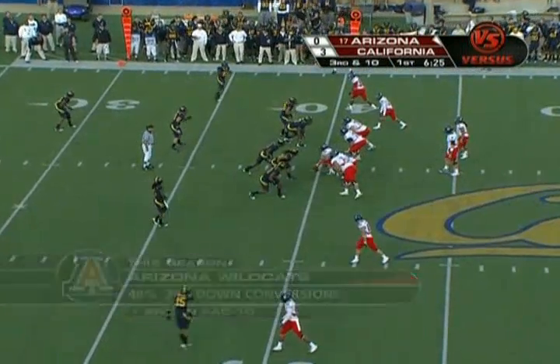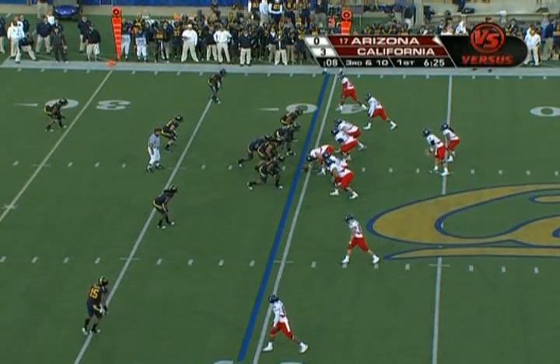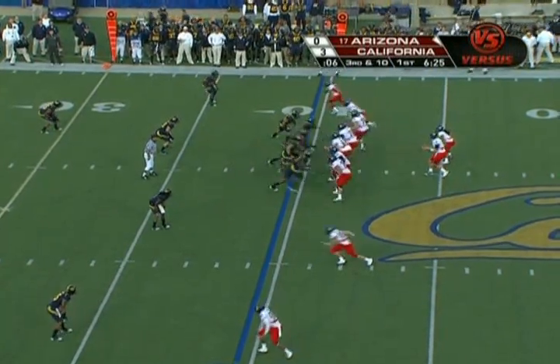They used him today as an alternate, a change-of-pace back. Probably not a full load. Shotgun here on third down.